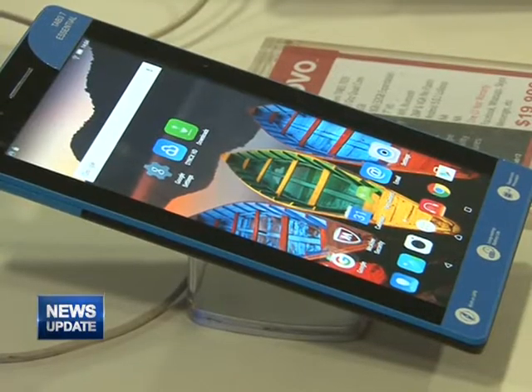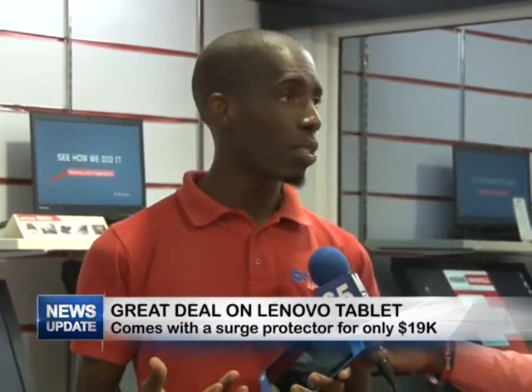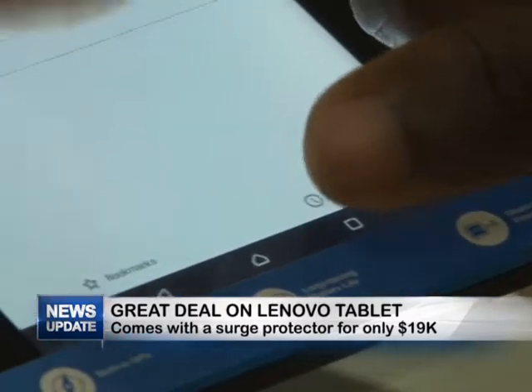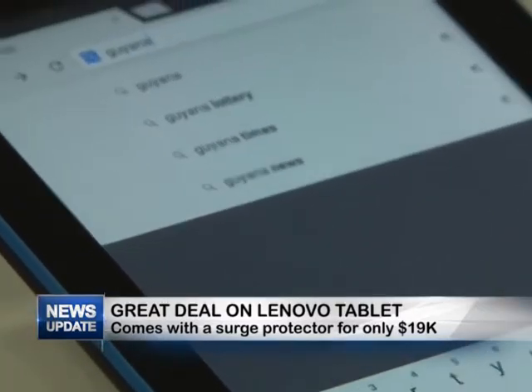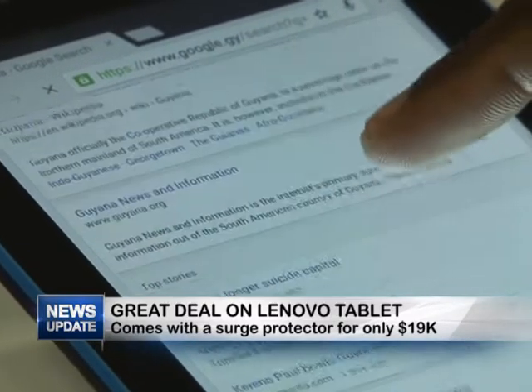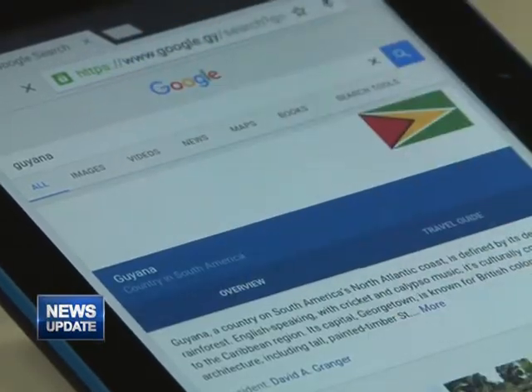We know everyone loves warranty. How much memory does it have? This tablet comes with 8 gigs of memory, and it can also be expanded to 32 gigs. So if you want to add pictures, movies and stuff, you can buy a 32-gig memory card and put it in and you're ready to go. It can hold a lot of stuff. Also the processor is very good — it's a 1.3 gigahertz running Android KitKat. You're also getting a really nice HD quality screen and two cameras.